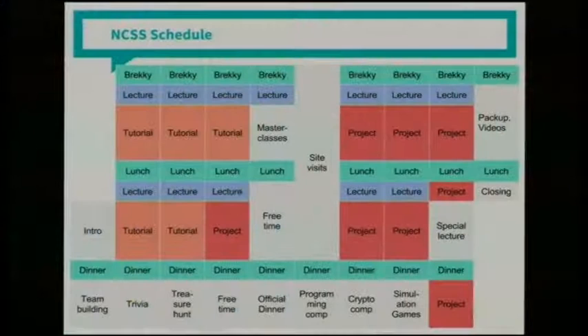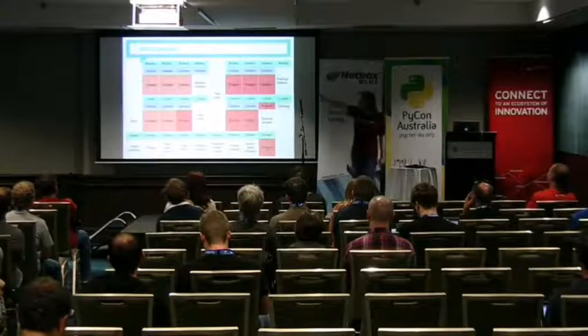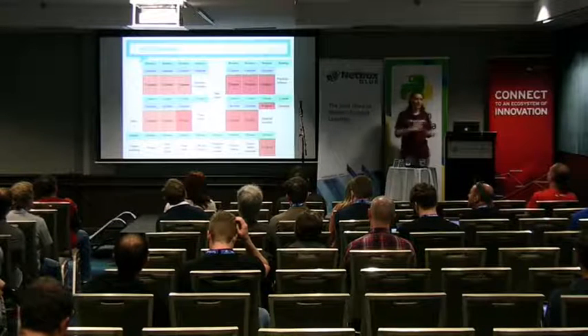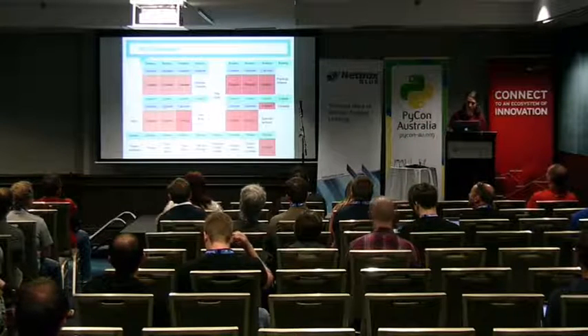This is what the program looks like. It runs for 10 days — each column is a day. We start with a lecture at 9am and don't give them free time until 10pm. The first three days we are just teaching them Python from the beginning: this is an if statement, this is a loop. We use the Grok website for lab time, where they get practice with challenge problems — they write the answer and it runs through a sequence of tests.